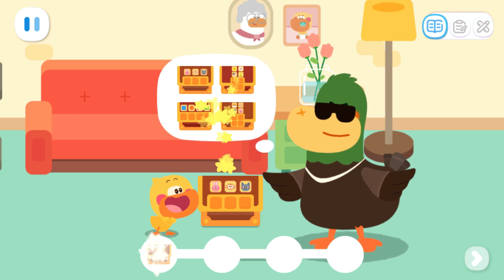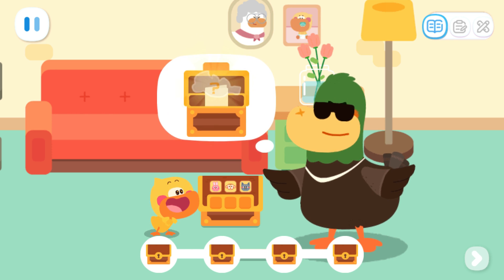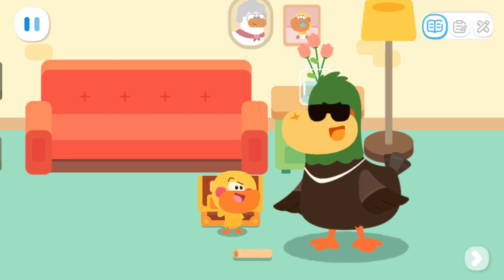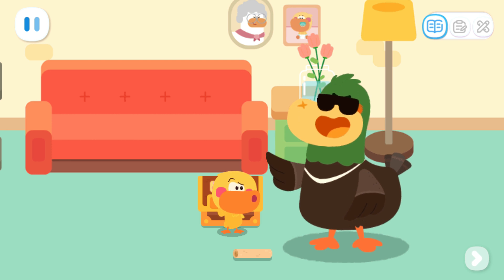I have hidden four treasure chests. Open the treasure chest to get a mysterious prize and a clue to the location of the next treasure chest. But how do I open the treasure chest? It's locked! What's the passcode? Think about it with your little head.